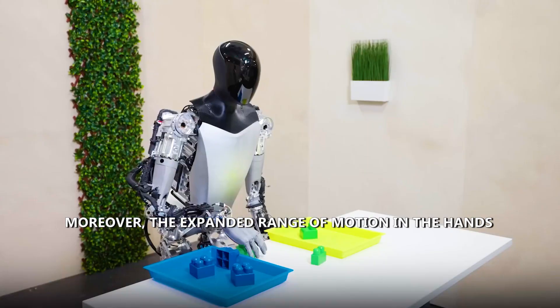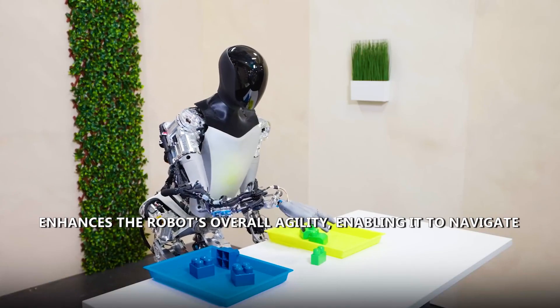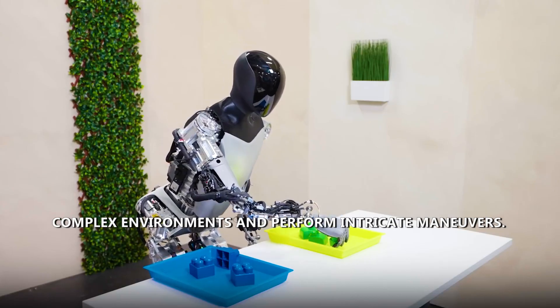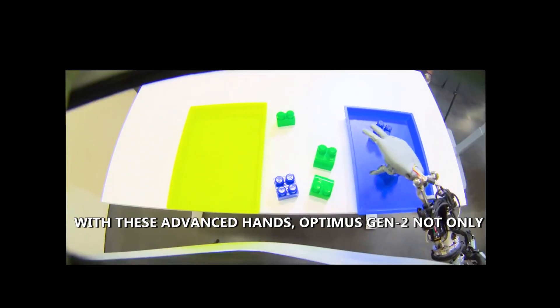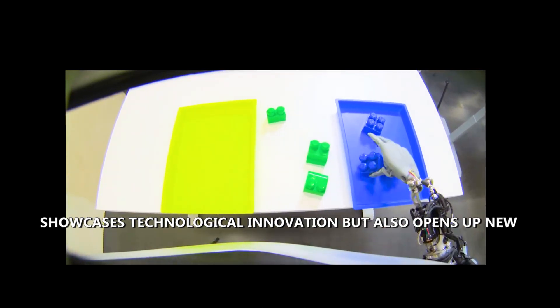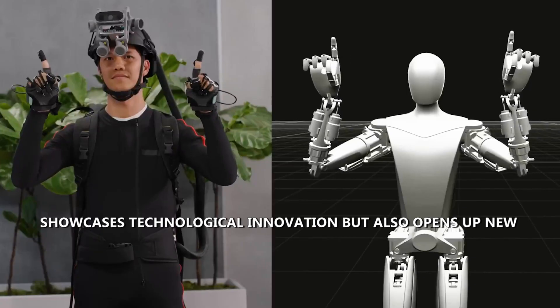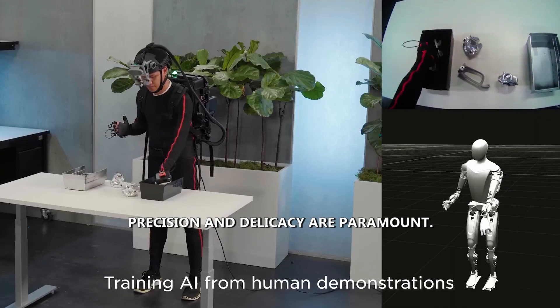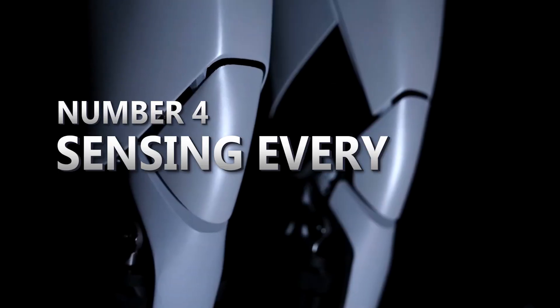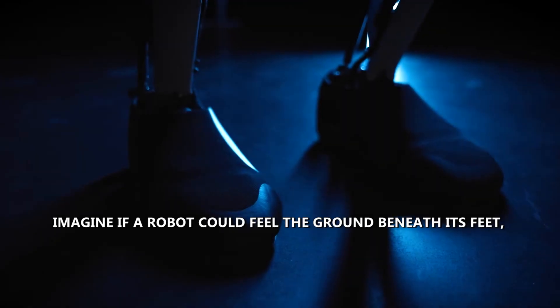The expanded range of motion in the hands enhances the robot's overall agility, enabling it to navigate complex environments and perform intricate maneuvers. With these advanced hands, Optimus Gen 2 not only showcases technological innovation but also opens up new possibilities for applications in fields where precision and delicacy are paramount.